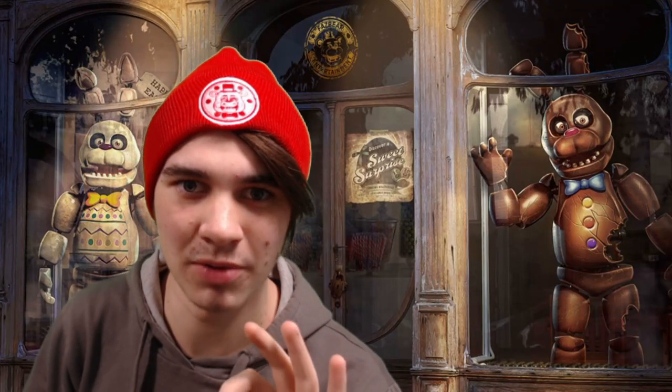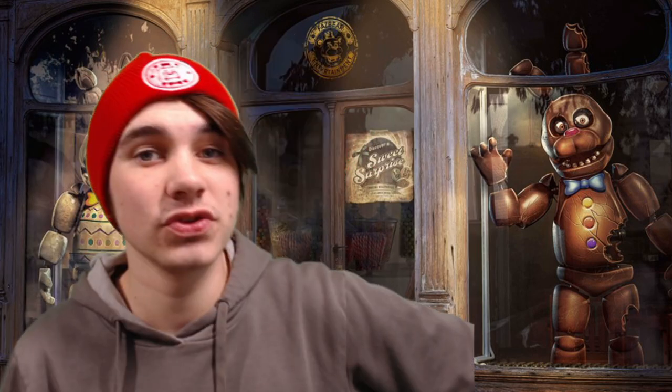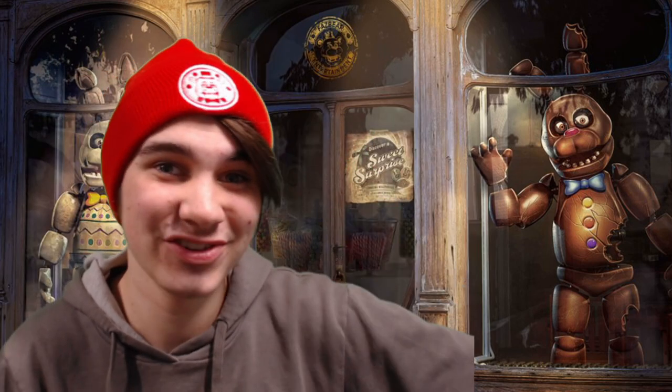I can't not look emo with this hat on, it's just impossible. My hair is way too long but I can't go out and get a haircut because everything is closed down because of the pandemic. I'm just stuck like this, but I do like the hat, it's really nice.